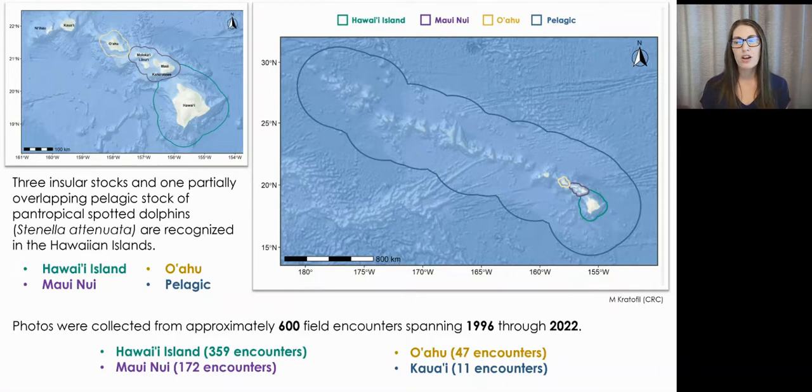Referring to these maps, that includes the Hawaii Island stock outlined in green, the Maui Nui stock outlined in purple, the Oahu stock outlined in gold, and the pelagic stock outlined in blue.